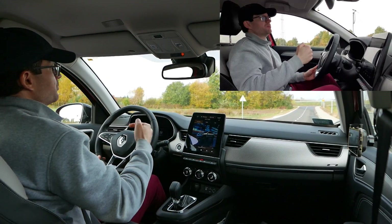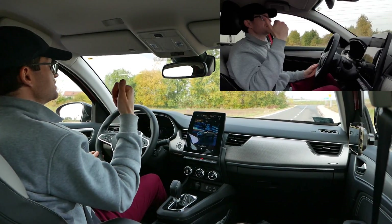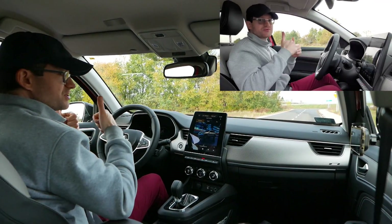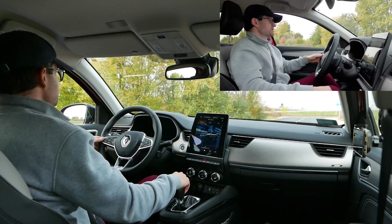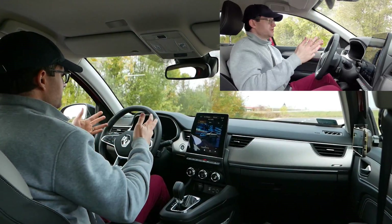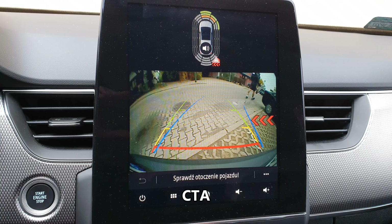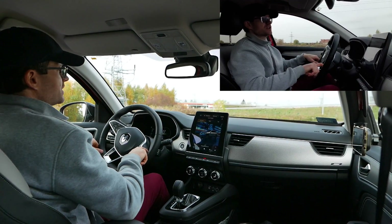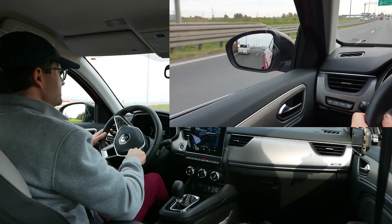Ostrzeżenie o poprzecznym ruchu gdy cofamy się – strzałeczki i pikadełko, czy z prawej czy z lewej coś nadjeżdża, bardzo dobrze działa i za to się należy pochwała Renault. Auto jest naszpikowane nowinkami: pełny adaptacyjny tempomat, Cross Traffic Alert, mnóstwo różnych dodatków elektroniki czuwającej nad naszym bezpieczeństwem.